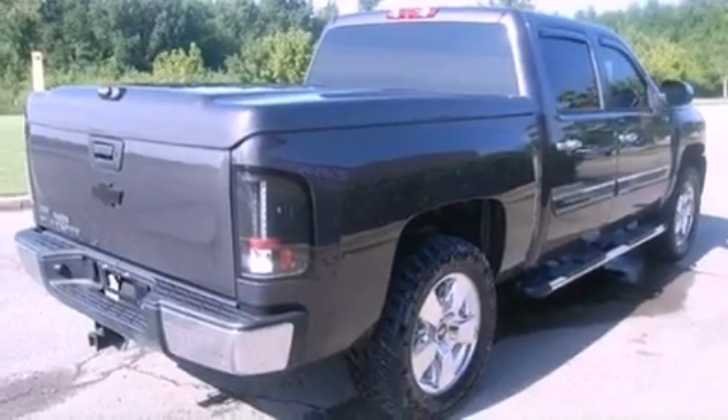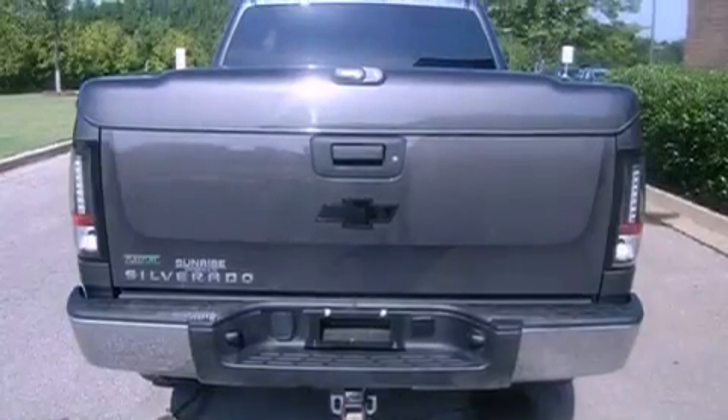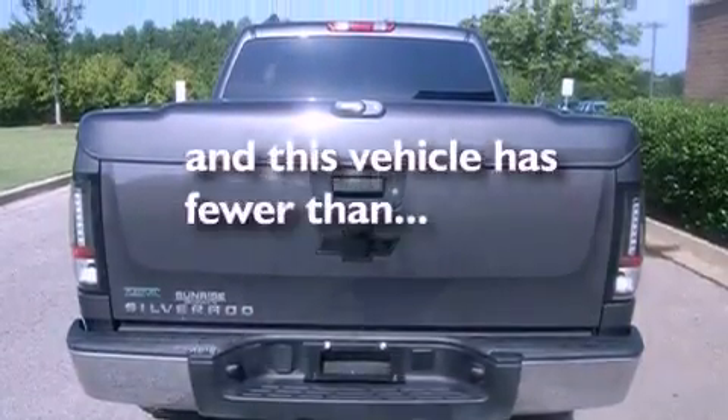Additional features include an anti-lock braking system, side curtain airbags, heated side view mirrors, and this vehicle has less than 60,000 miles.